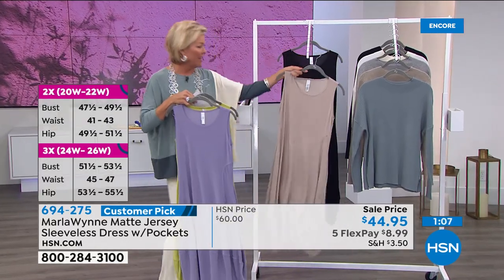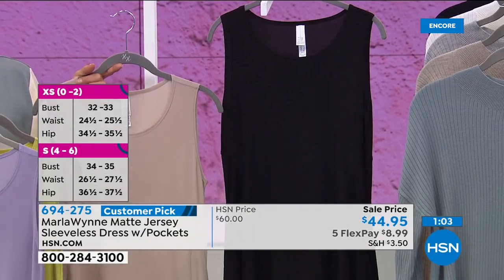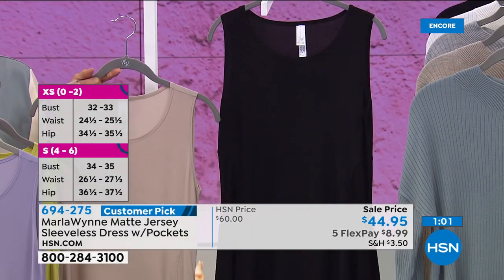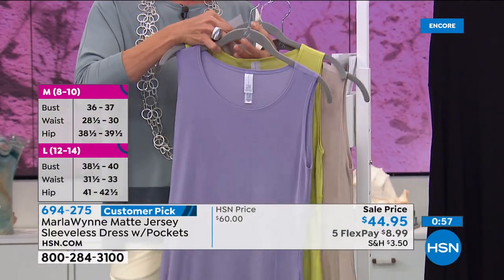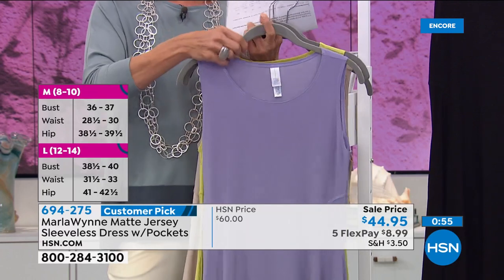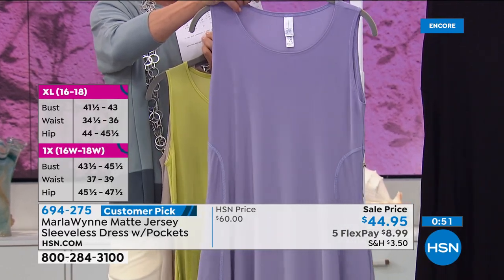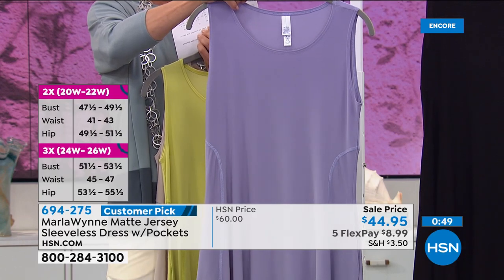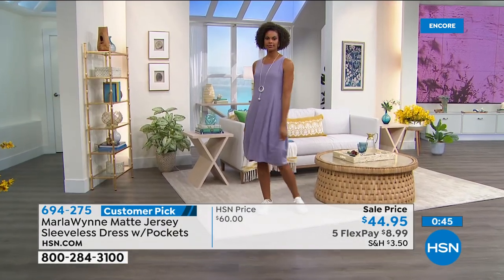How do you not say yes to this little black dress, especially when it's on sale and it's Marla Wynn? We did have geranium but we sold out of it. That color you're seeing is dusk - it's a beautiful lilac color.